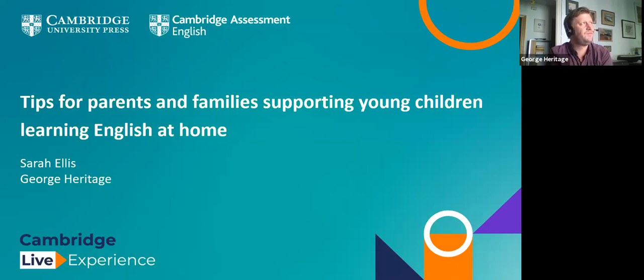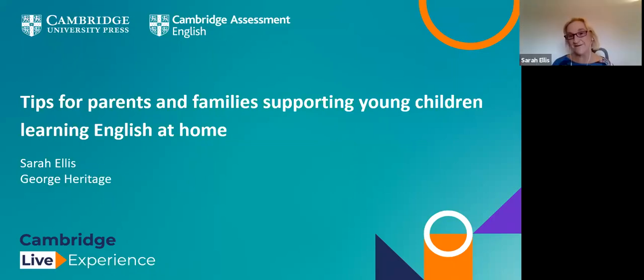How long have you been in Italy, Sarah? I must admit I came for a year and I've been here for over 30. I live near Florence in Tuscany. I was lucky enough to work on the Young Learners Revision project, so young learners exams have a whole special place in my heart, and then back to Madrid.